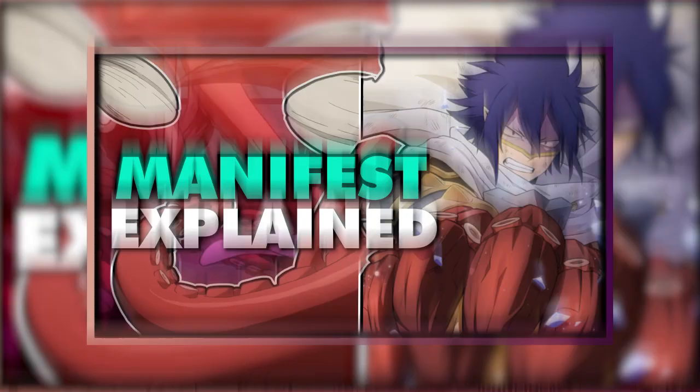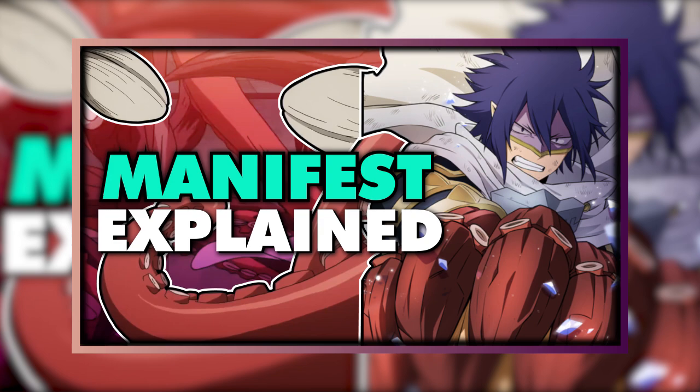In the last video, I discussed the ability that belongs to our toned, tender-hearted emo boy, Tamaki Yamajiki, and his delicious quirk, Manifest. In today's video, we will be discussing the quirk that belongs to Mr. Exit Sign himself, Tenya Ida.